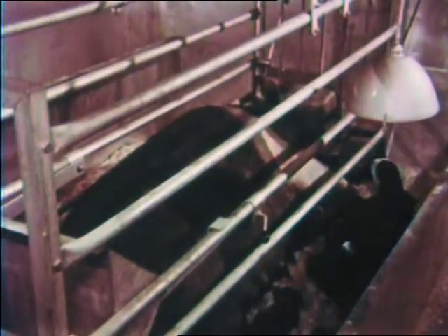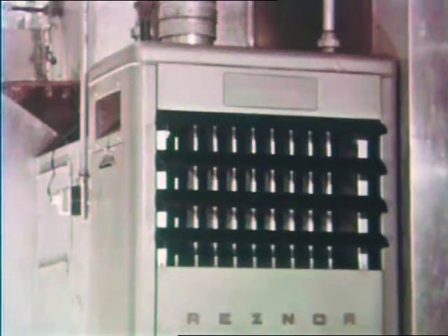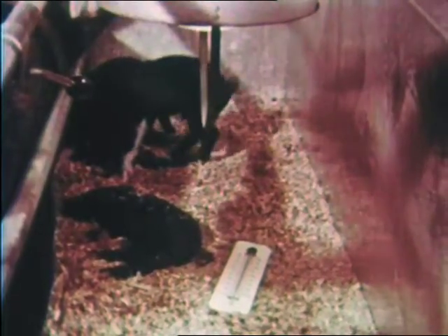Steel guards on each side of the stall prevent the sow from crushing her litter, and a guard plate enables the pigs to move freely around the mother at all times. Clean, dry bedding on the floor of each pen adds comfort and protection for the new pigs. The room temperature should be thermostatically maintained at 65 degrees. However, a floor temperature of 75 degrees is best for baby pigs and can be achieved through the use of heat lamps above each litter.